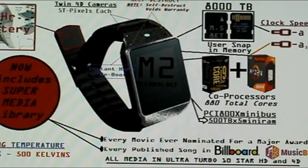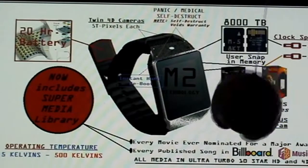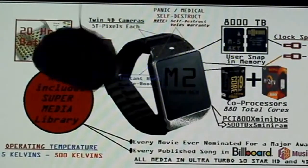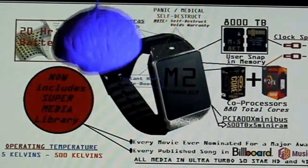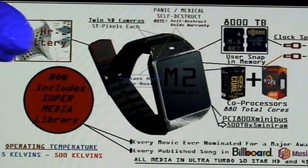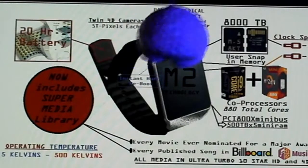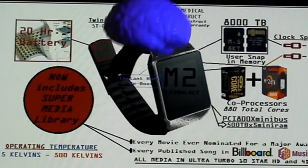Mr. Brain! Sorry I'm late, I was on a break. Ladies and gentlemen, this is the chronometer of your future. You'll notice here that we have put a 20-hour battery built right into the strap of your chronometer of the future.